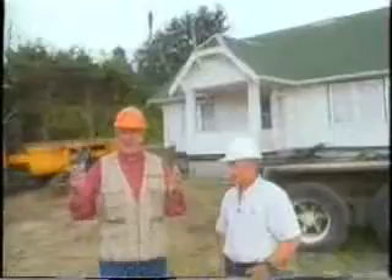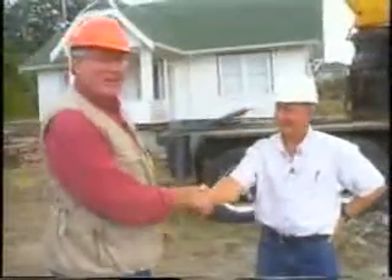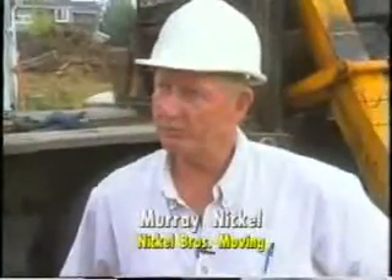Well folks, you can see we brought in the heavy-duty equipment now because we have to move the home down to this new location. With me is Murray Nichol from Nichol Brothers House Moving, and I'll say he knows moving when it comes to moving houses. Tell me Murray, what's going on right now?